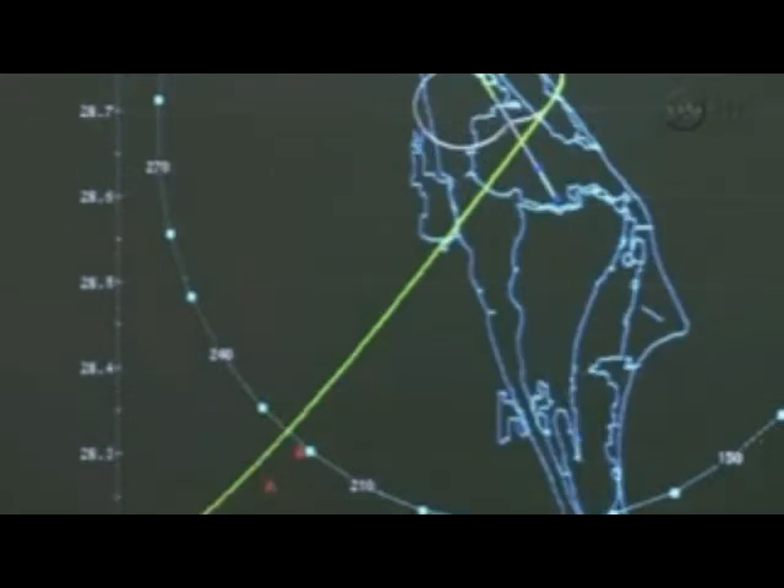We are now in the area of terminal area energy management. Endeavour, we show you on energy approaching the hack. Your winds are now a slight tailwind, about three knots. Nominal chute. Copy the tailwind and nominal chute. What's the crosswind looking like? There's no crosswind at this time, it's all tail. Copy. Speed now Mach 1.9, altitude 14 miles, range to the target 69 miles.